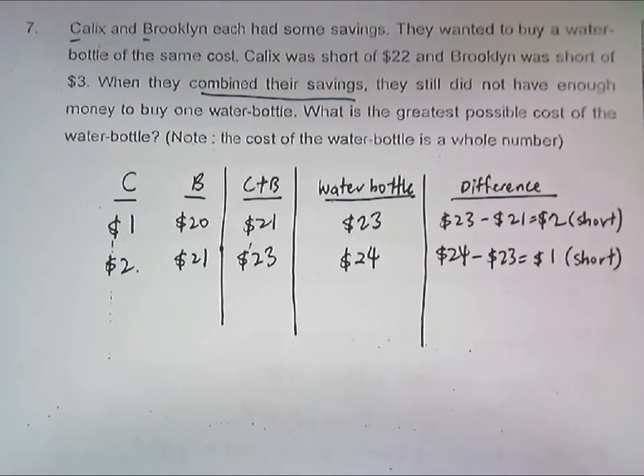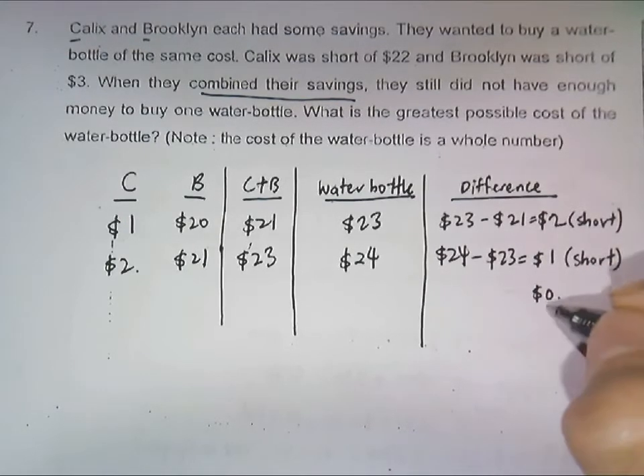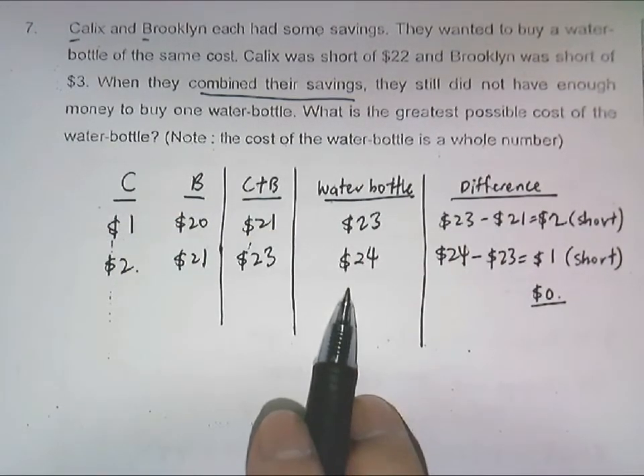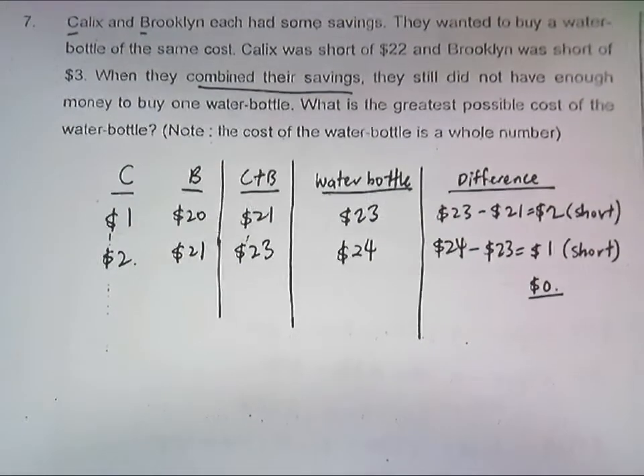So 24 dollars would be the answer. You can also check that zero doesn't work, because zero would mean they have the same amount and would be able to buy the water bottle — that would make it 25 dollars — but you do not have to include that in the working.